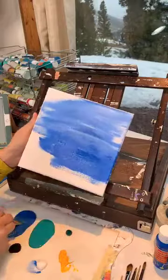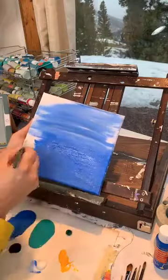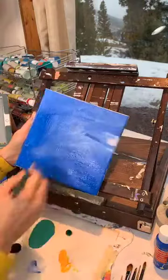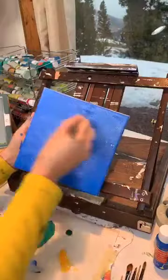I'm working on an eight by eight canvas, but you can work on any size canvas or board that you want. I just like these small ones because they're so cute, and especially with seasonal paintings, you can change them often in your house. It's just fun.